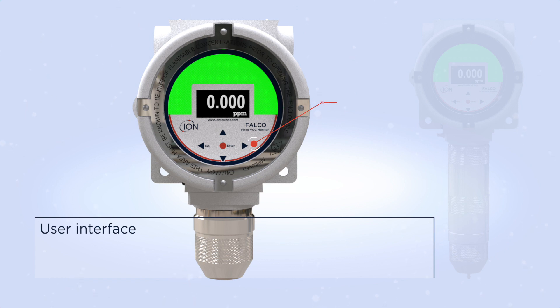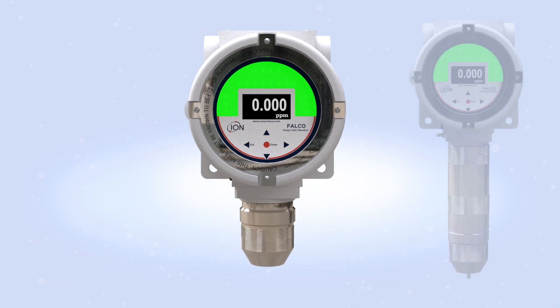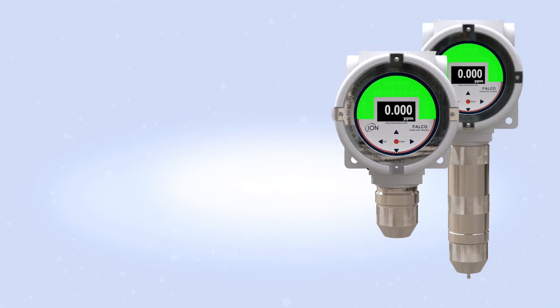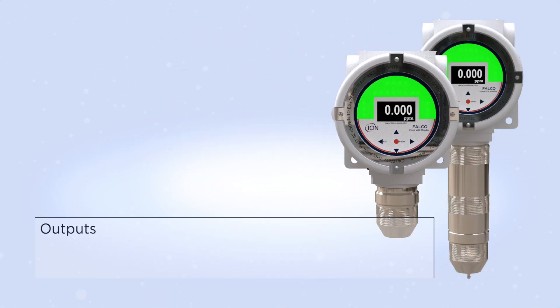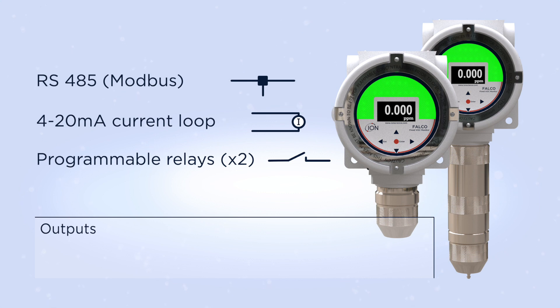LEDs illuminate under the keys to confirm key presses. All Falco models have multiple outputs: RS485 Modbus, 4 to 20 milliamps, and two programmable relays.